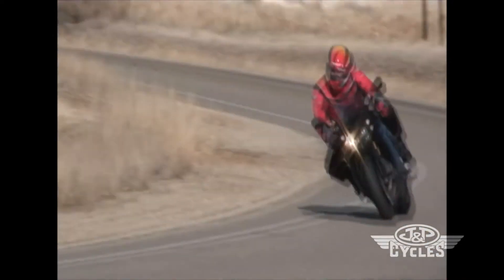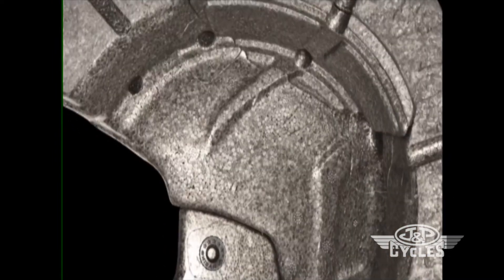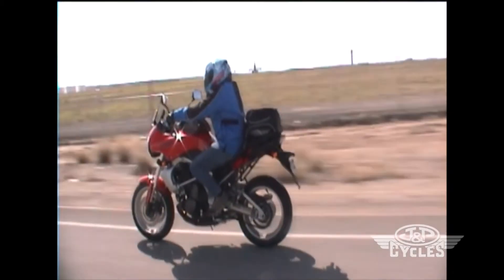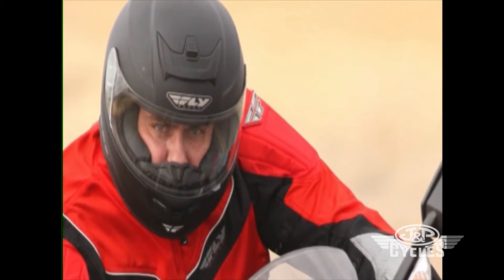Fly did this by constructing the Paradigm with a fiberglass, Kevlar, and carbon fiber composite shell wrapped around a dual-density flow-through EPS liner designed to help reduce the shock of impact by creating a more progressive impact absorption.